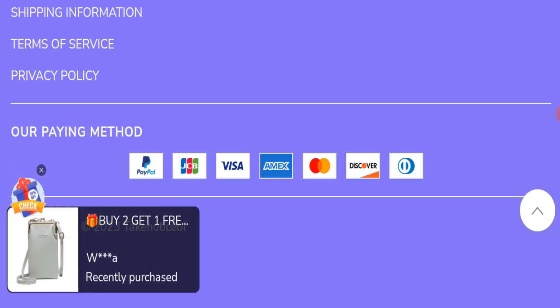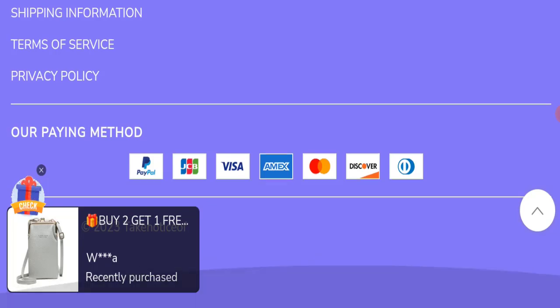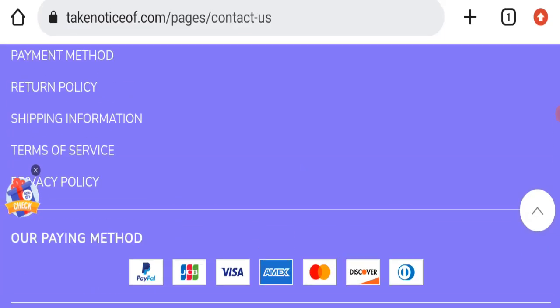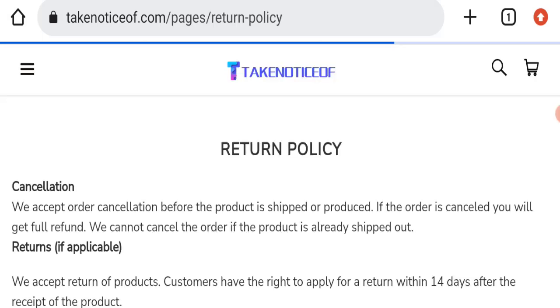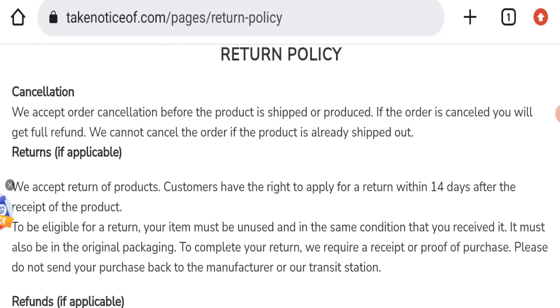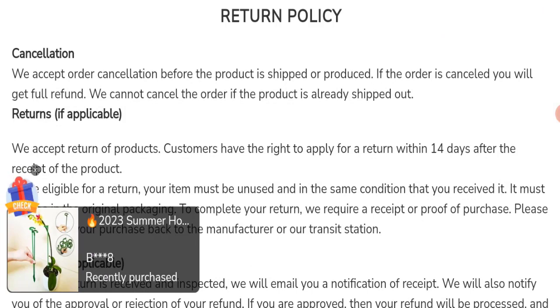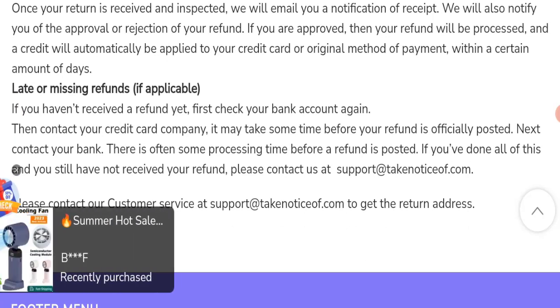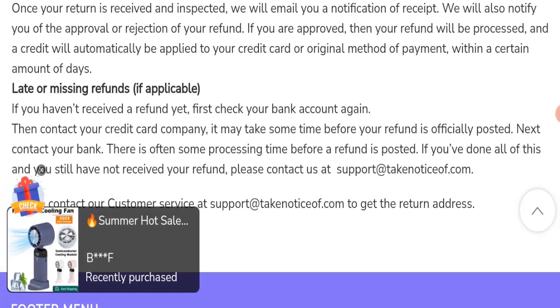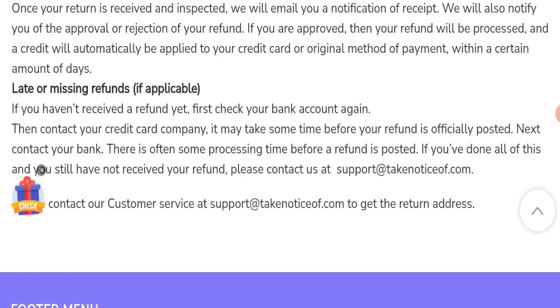Regarding social media presence, this website is not active on any social media platform, which is also a very negative sign. Moving on to the return and refund policy, you have only 14 days to apply for a return or refund. After 14 days, you will not be eligible. For return and refund issues, please check our description area where you will find links to help save your money.